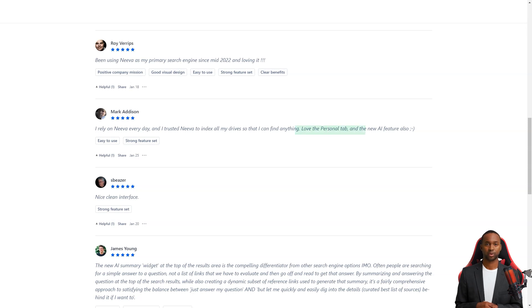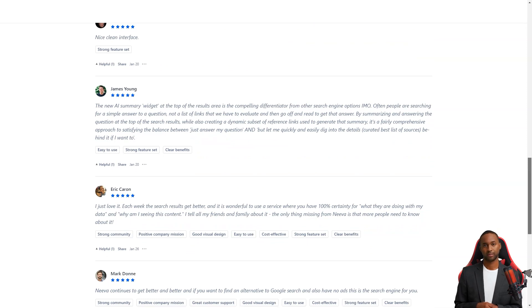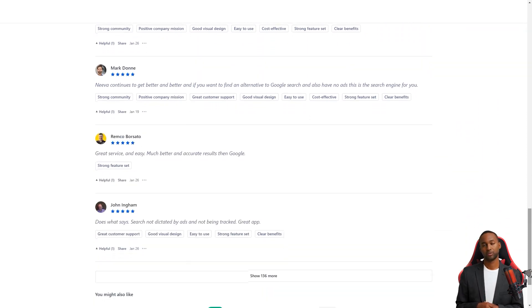So if you're tired of ads and tracking, or want a more organized search experience, give Neva a try. It may change the way you search for information online.